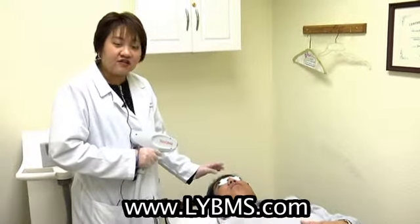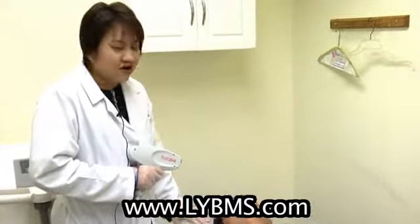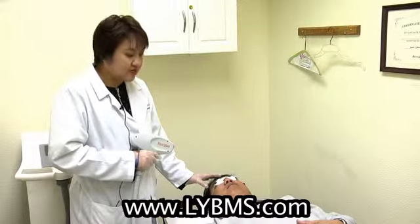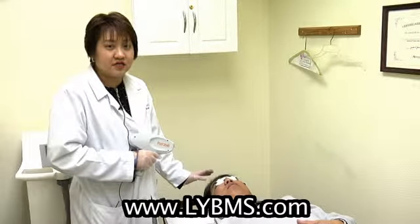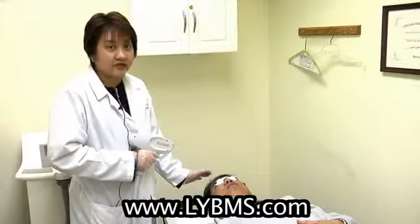If a person has a lot of blemishes, pigmentation, or scarring, I do suggest that laser resurfacing should be the best procedure. It's better because it acts much faster — you see results much faster compared to just the medical microdermabrasion or laser acne treatment alone.